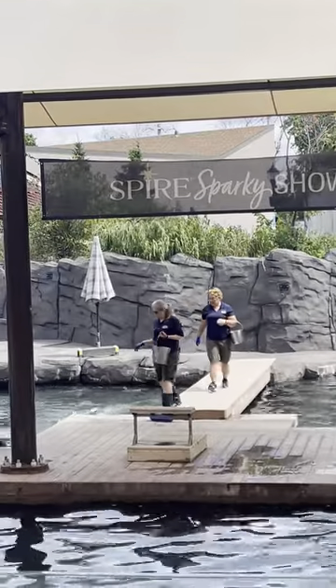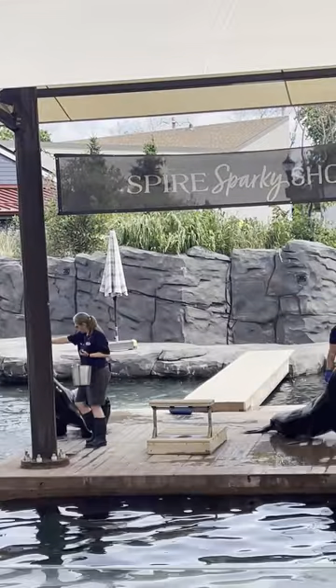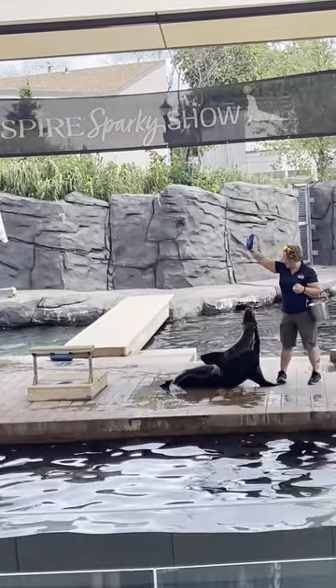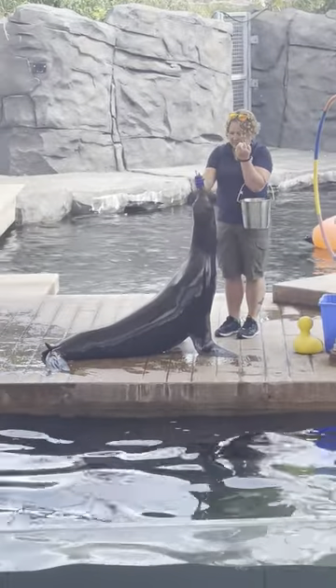A couple days ago on the 15th, joining us on stage, center stage right there to greet you all with a nice sea lion wave, that is Suey. She's our current Sparky number 7.